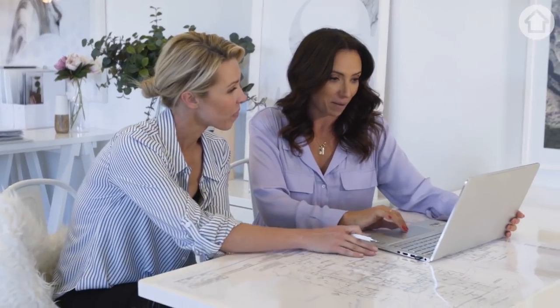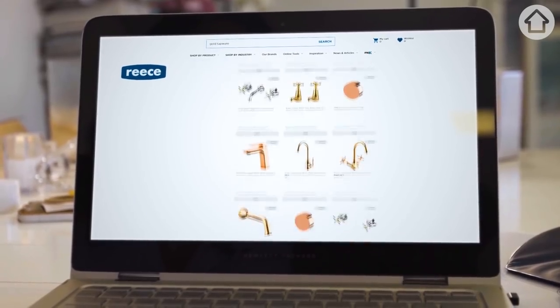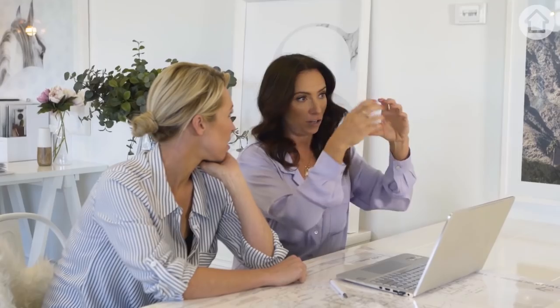I've had a bit of a squeeze on the Reece website and I literally typed in gold tapware. Isn't it beautiful? And look at this little baby here — it's the Millie Pure. It's like a gold knob, literally hot and cold. It's so beautiful, just like a piece of jewellery on your walls.